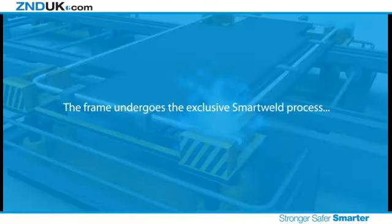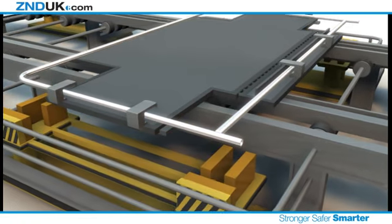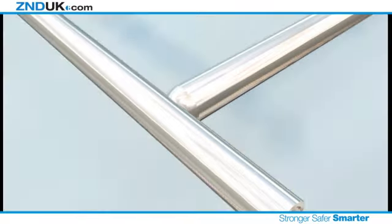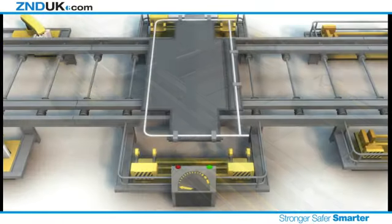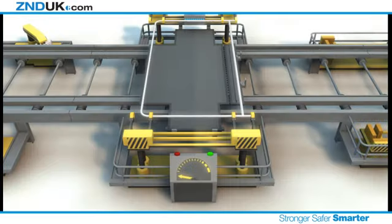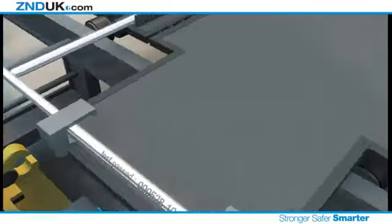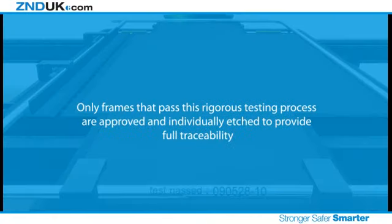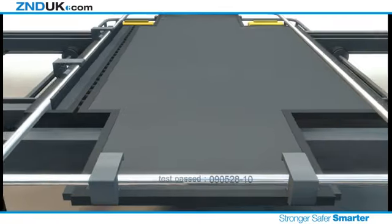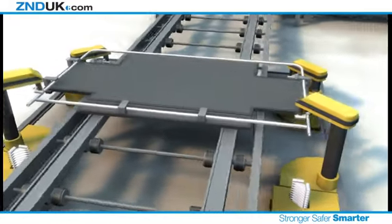The frame undergoes the exclusive smart weld process. The joint is proven to be up to twice as strong as a conventional MIG weld. Unique to the Smart Weld 100 manufacturing process is a testing station that ensures each and every frame is worthy of the ZND UK name. A force of 500 kg is exerted on every joint of every frame. Only frames that pass this rigorous testing process are approved and individually etched to provide full traceability. It's the panels that are rejected that make the Smart Weld 100 the toughest and most reliable fencing panel range available.